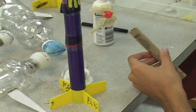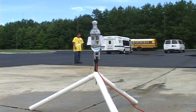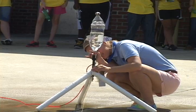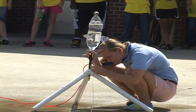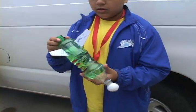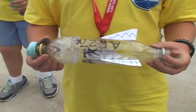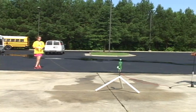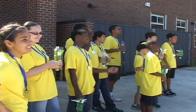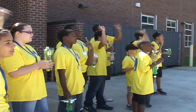Each camper designs, builds and launches three types of rockets. They begin by making water bottle rockets, made by gluing two carbonated beverage bottles together, weighted with pennies and a ping pong ball. Campers choose the design and strategically place the fins using principles of aerodynamics for optimum lift. The fun begins as each camper launches their rocket using water pressure. Five, four, three, two, one.